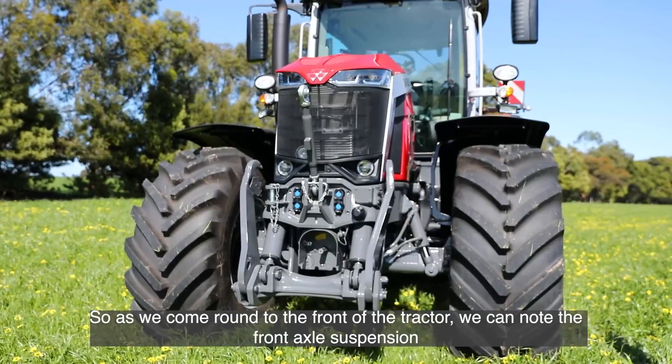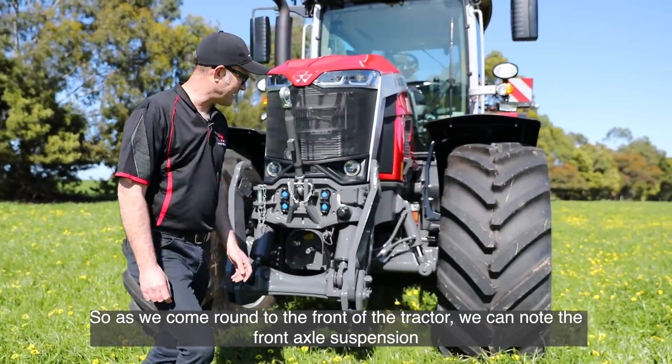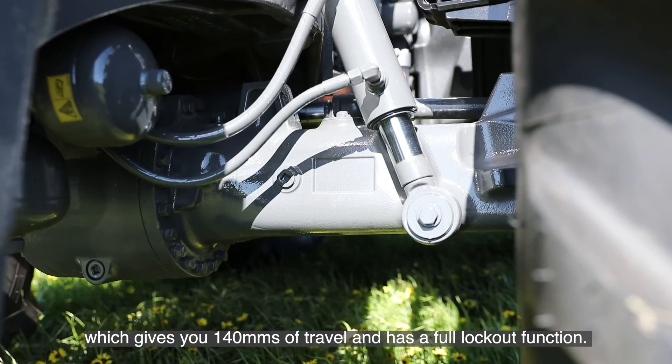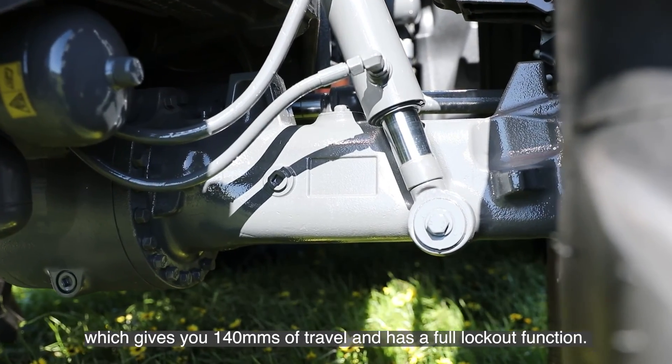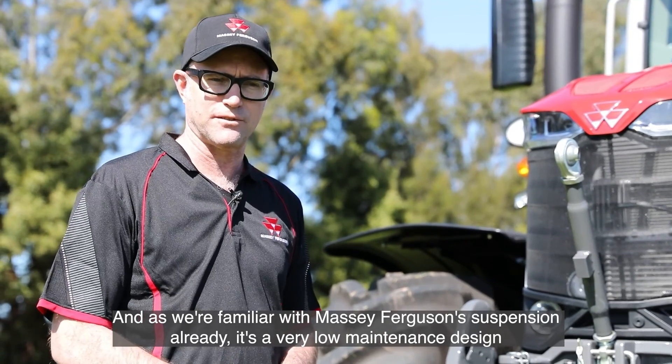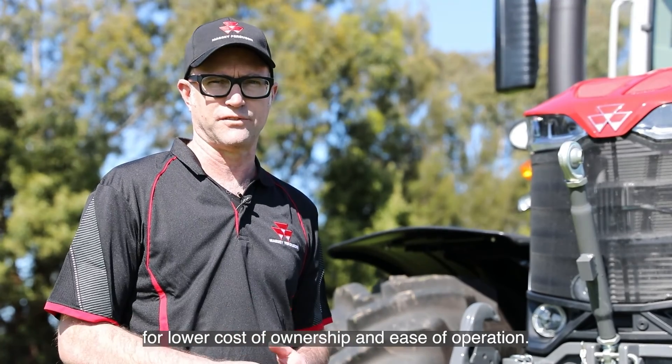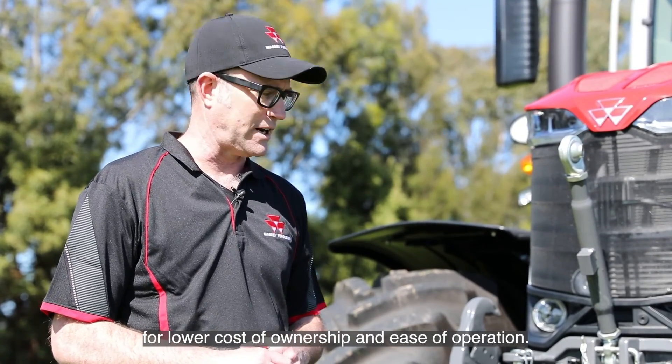Coming round to the front of the tractor, we can note the front axle suspension which gives 140 millimetres of travel and has a full lockout function. As we're familiar with Massey Ferguson's suspension already, it's a very low maintenance design for lower cost of ownership and ease of operation.